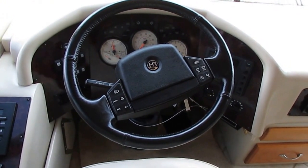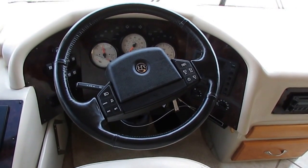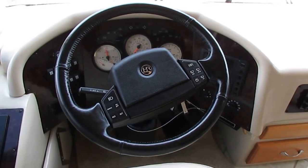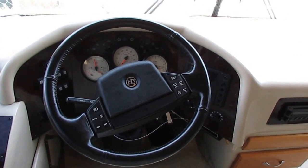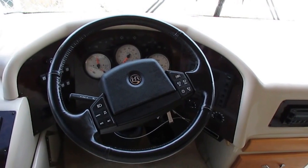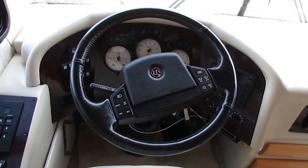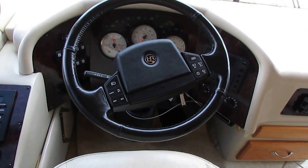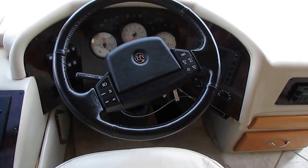Up here in the front cab you've got a Jake brake, adjustable pedals, ATC automatic traction control, ABS, a backup Sony camera that works great, CD stereo, and that dash air is ice cold — which is unusual for an 05. You've got the one-touch headlight and wiper controls built into the steering wheel, very easy to operate. It does have the hydraulic leveling jacks.